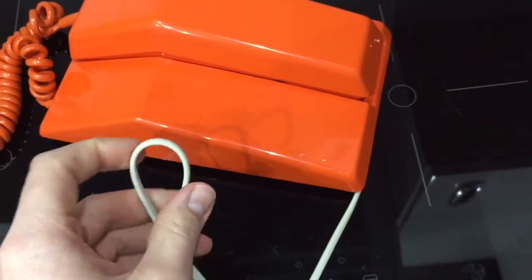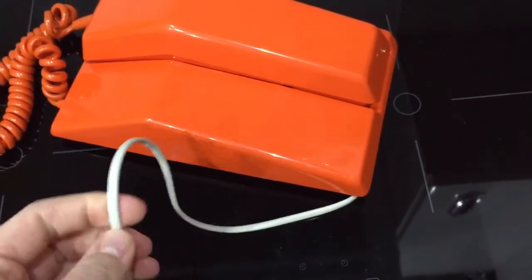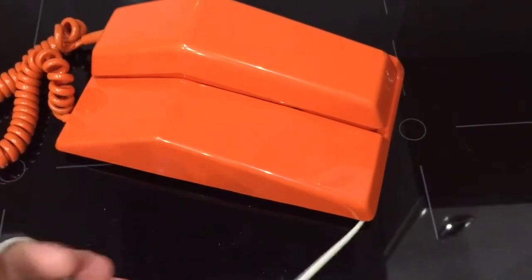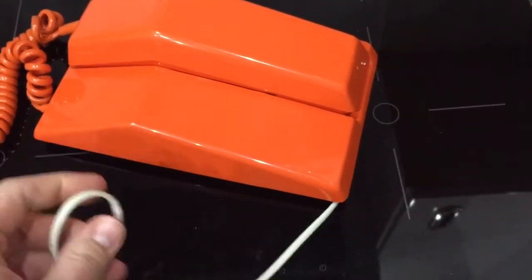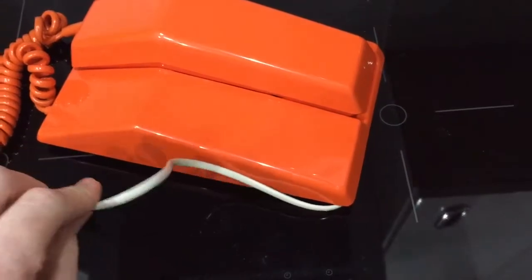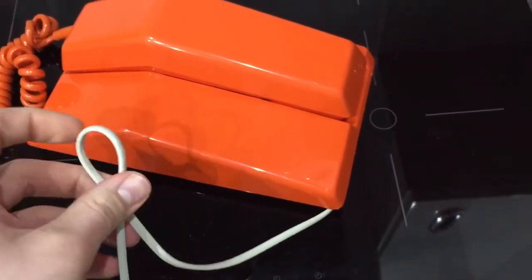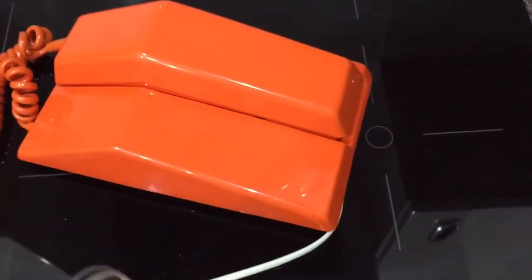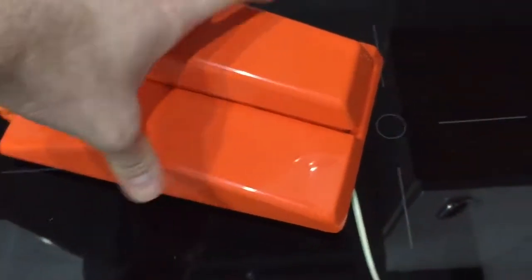Originally, this telephone would have had an orange rounded line cord with a Plan 4 jack plug on it, which is the round circular pin plug that plugs into a block terminal. Over the years, somebody has modified this to have the flat grey BT line cord with the 431A plug on the end. I would have had to do that anyway, but it would have been nice to have the original line cord still with the phone.